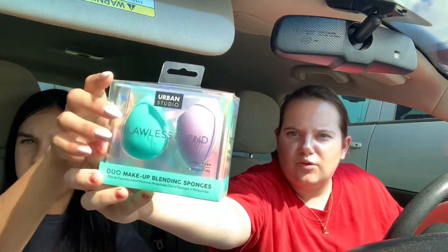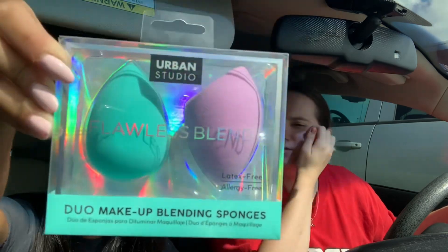At Marshall's I got these blending sponges because I don't have any anymore, and I got these super cute ones — they're purple and blue, so I'm excited to use those. And that is what we bought! Here's a better look at her keychain. Anyway, that is what we bought. See you guys later, bye!